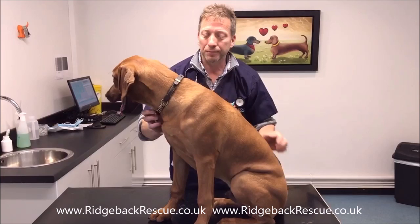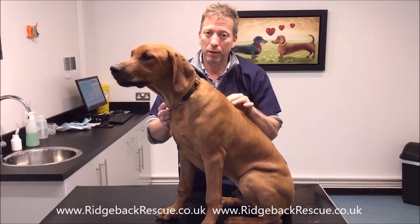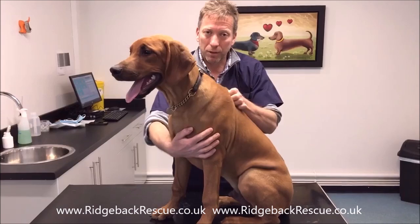Dermoid sinus is a tract of tissue that can range in depth from being quite superficial to being really deep. As I say, it can connect to the spinal cord, and cases like that are really serious. So it's important to check your dog to see if one of these is present. There's obviously a big implication from a breeding point of view, but if they are there we need to know. Sometimes it can be removed, but detection is key.